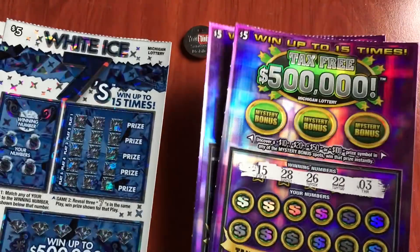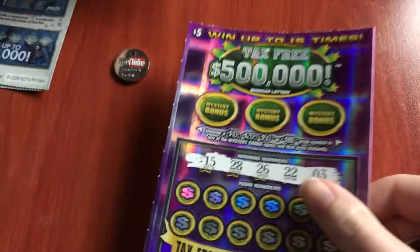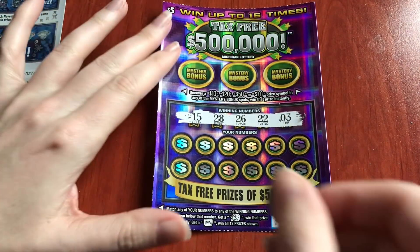Let's get scratching these tickets. So here we're looking for prize amounts, and down here we're looking for number matches, or a star for automatic win, or a win for all the prizes.